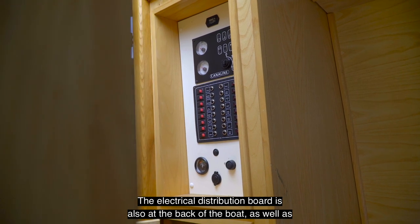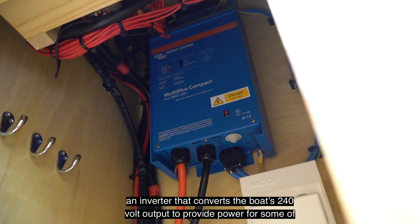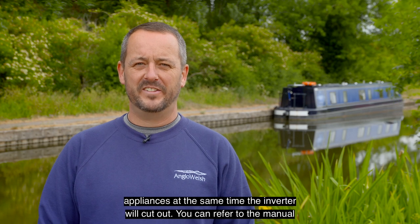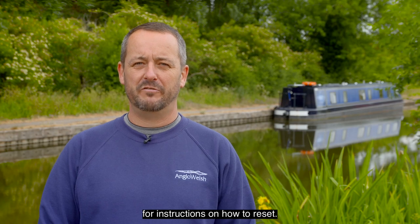The electrical distribution board is also at the back of the boat, as well as an inverter that converts the boat's 240 volt output to provide power for some of the facilities on board. Should the system be overloaded by using too many appliances at the same time, the inverter will cut out. You can refer to the manual for instructions on how to reset.